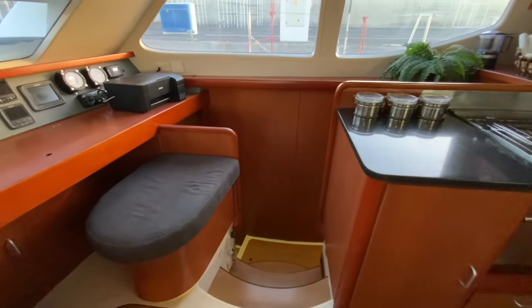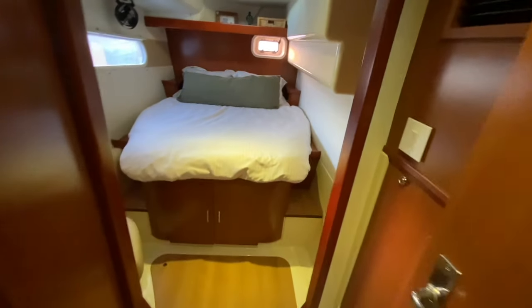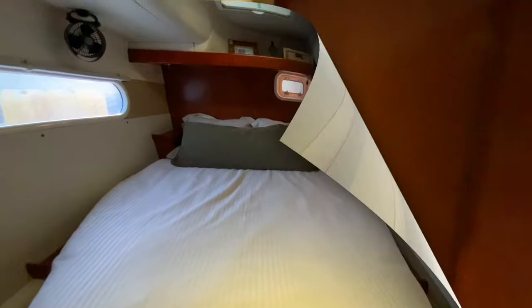From the saloon it's back down three steps, turn right into the starboard aft stateroom. There's storage under the queen-sized bed, plus two cupboards on the side — one is behind the door. By lifting the mattress there is additional storage, and the latter is true for all the staterooms.